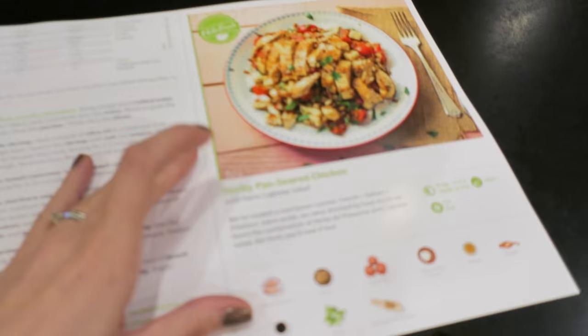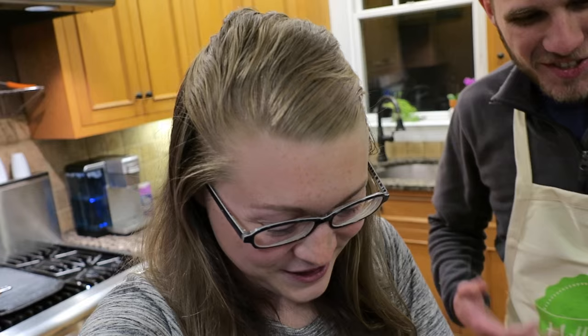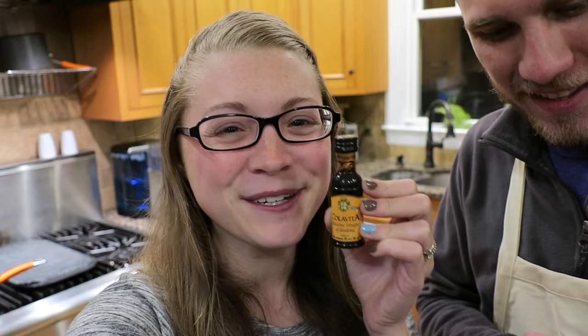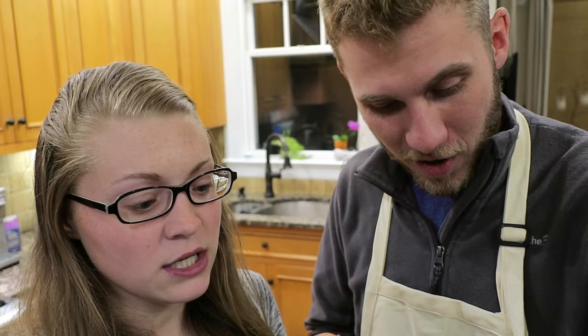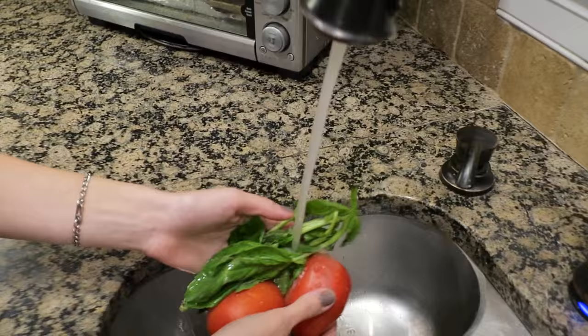Alright, we decided to go for the Herbie pan-seared chicken. I just opened this box and you guys look at this — I can't convey to you how little this is, this is so cute. They portion out your seasonings and different things — here are the herbs for the meal, all of your fresh vegetable produce and everything. All the meals they send, whether you're a beginner or a seasoned pro, are supposed to take around half an hour and they make it step by step. Oh, it was a shallot — I've never used a shallot!